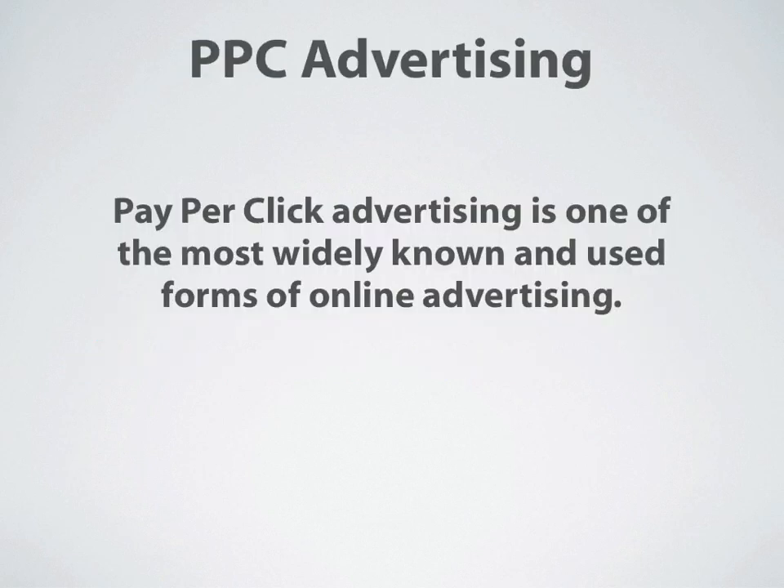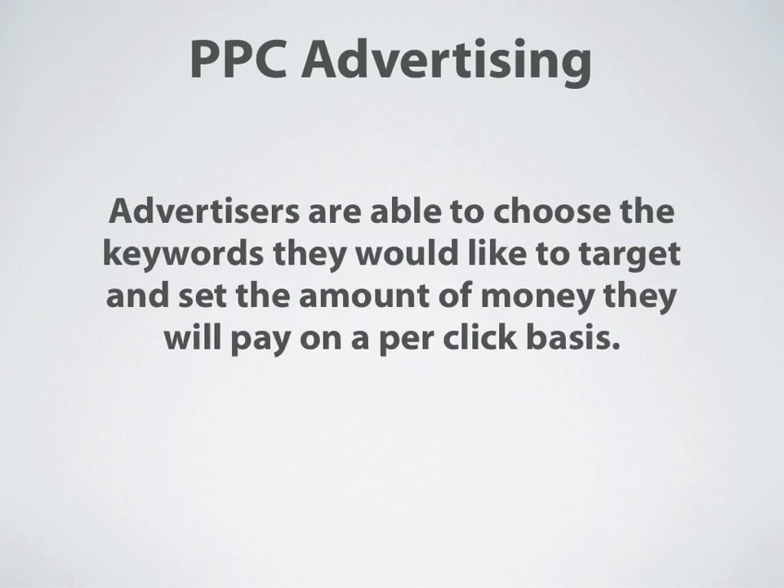Let's jump right into it with PPC Advertising. PPC stands for pay-per-click, and pay-per-click advertising is one of the most widely known and used forms of online advertising. Advertisers are able to choose the keywords they would like to target and set the amount of money they will pay on a per-click basis. With PPC Advertising, you're only paying for results.